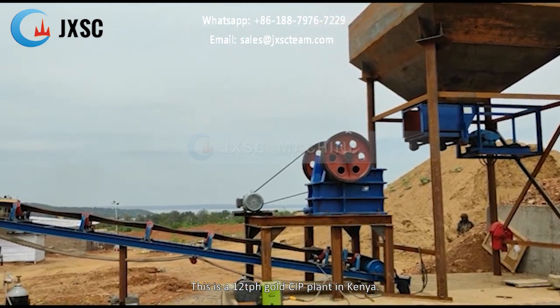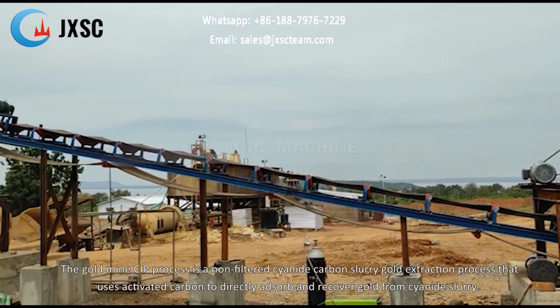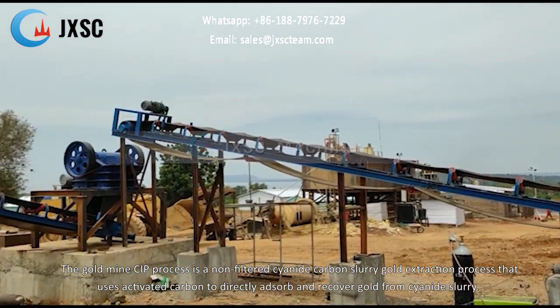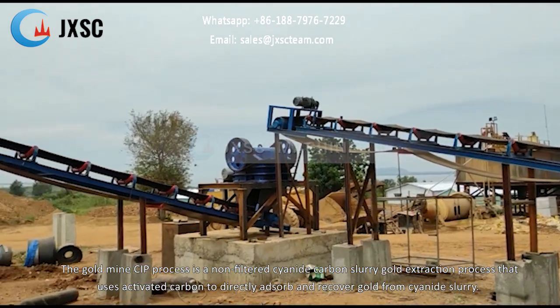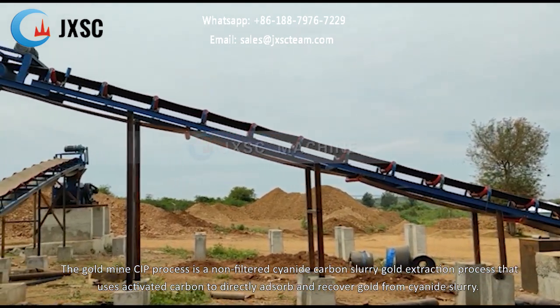This is a 12 TPH gold CIP plant in Kenya. The goldmine CIP process is a non-filtered cyanide carbon slurry gold extraction process that uses activated carbon to directly adsorb and recover gold from cyanide slurry.